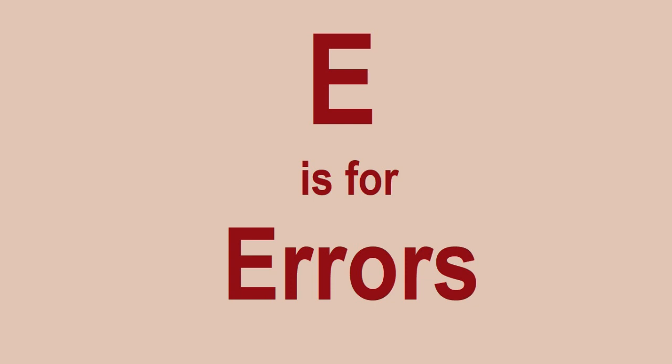E is for Errors. From time to time you will make errors and things will go wrong in Lego investing. Don't worry too much about that. It may be that you sell something and it's actually worth more than you sold it for, say on an eBay fixed price listing.